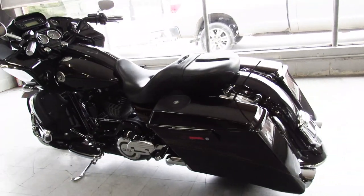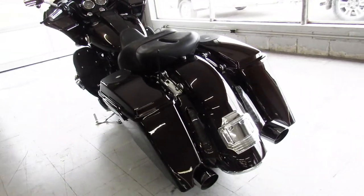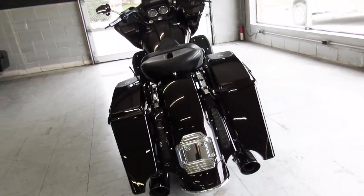Just serviced at the dealership. The fluid's been changed. It's ready for the road. 2012 CVO Road Glide.